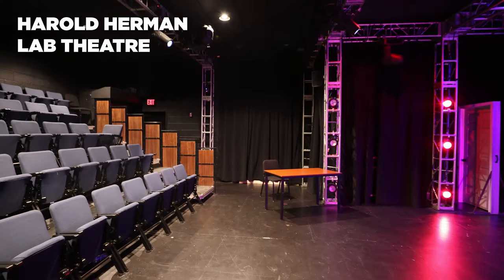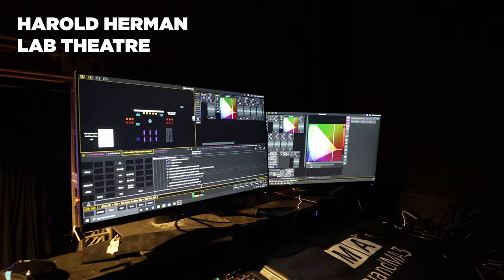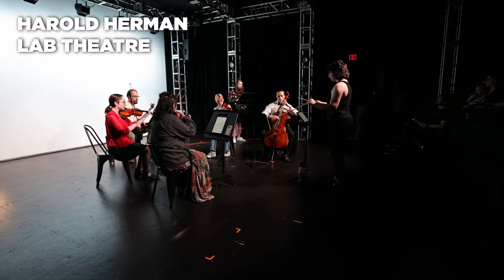Harold Herman Lab Theatre offers students a high-tech theater lab. This space serves our theater, acting, and theater design and production students, and is exclusively used for student productions outside of classroom hours.